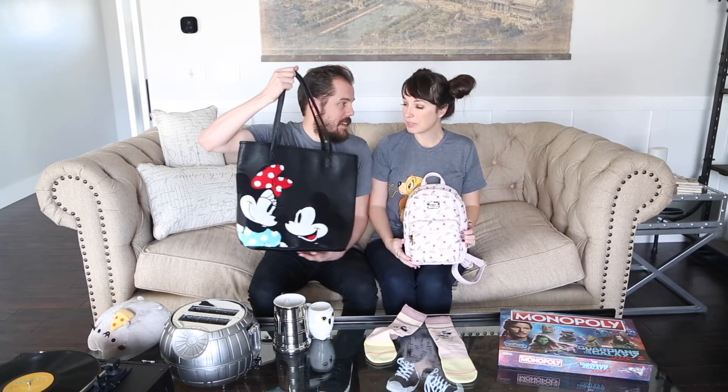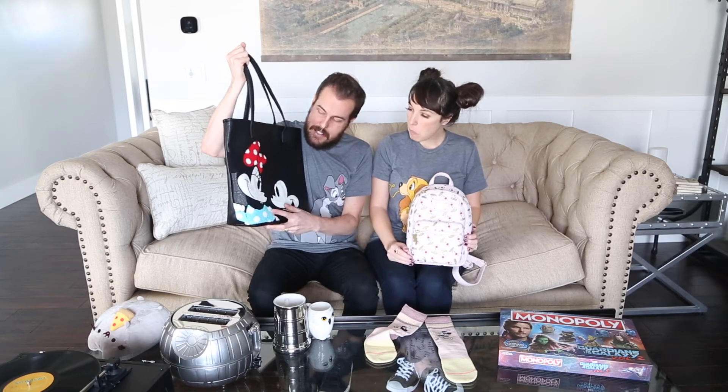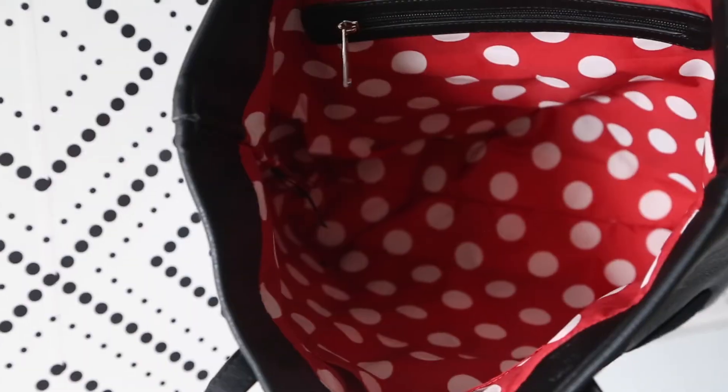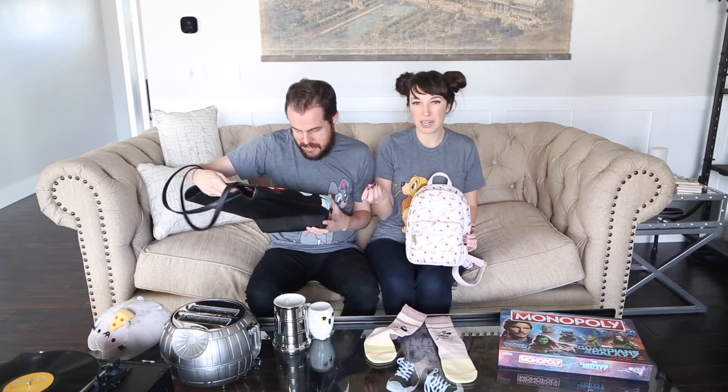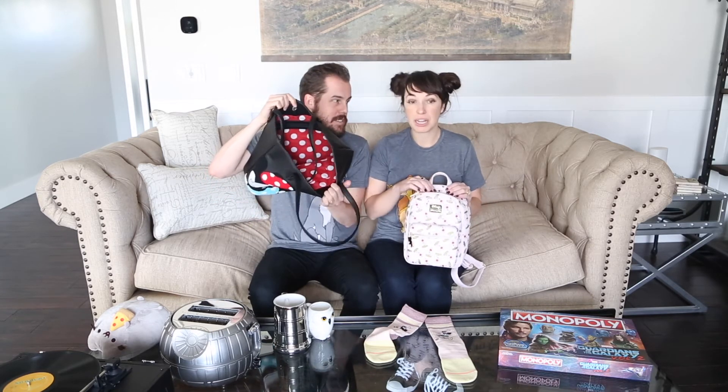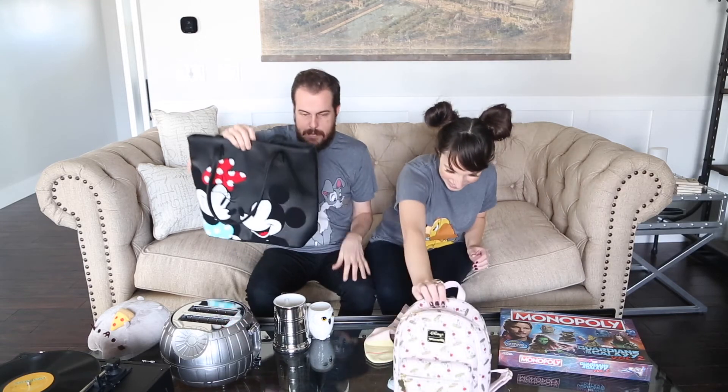Here's another bag — more of a mini tote. The details are really special: it has this stitched or embroidered pop-out material on the outside, which is cute, and the inside is polka dot, which is fun.